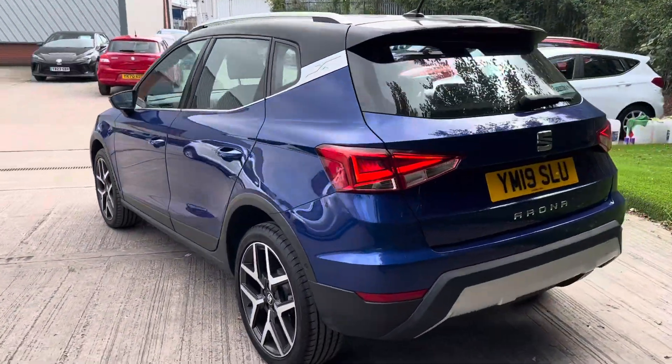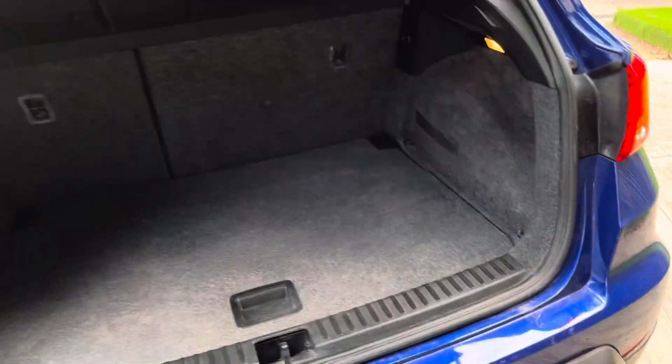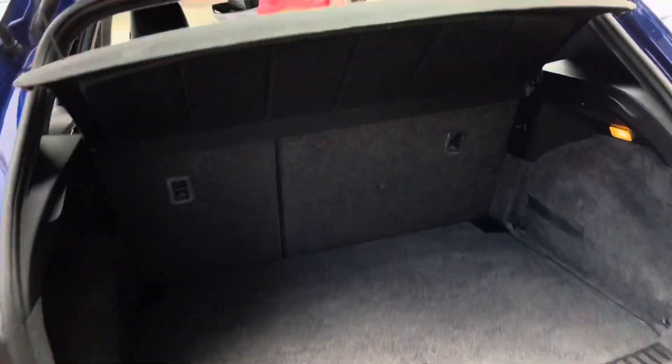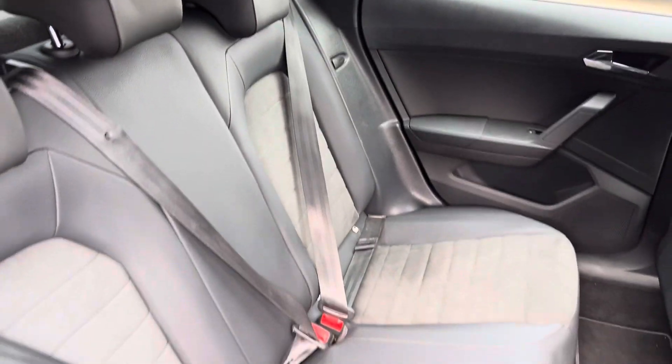Next I'll show you a little look inside the boot space. As you can see it does have a nice long boot space there available, lots of space there. Just a little look inside the back seats of the car, which is half leather.